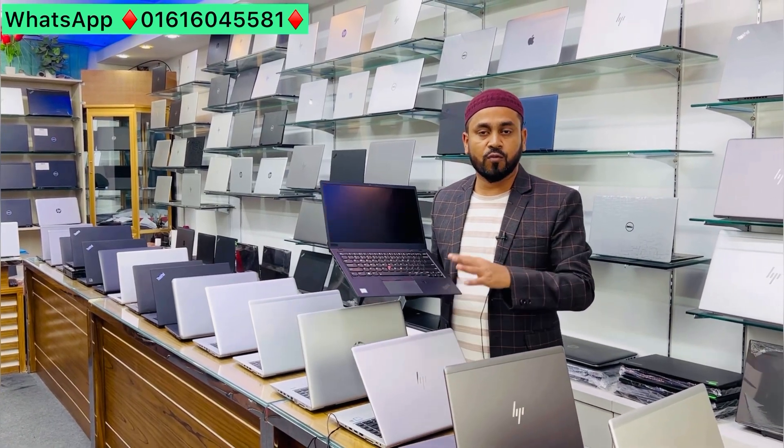The laptop is available in new condition. How many things do you want from the laptop? Please comment. Please mention your phone number — you can also contact us via the phone number.